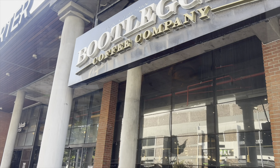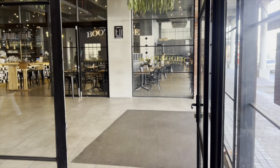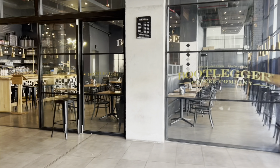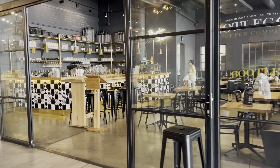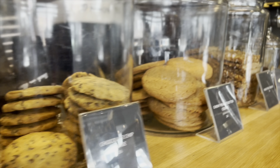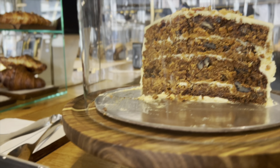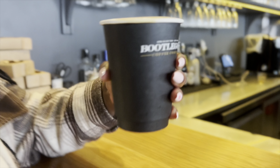We decided to go to Bootlegger for some coffee, just to have a conversation about the next steps. It's important to have people you bounce ideas off — people you share your dreams with. That's the beauty of friendship; you never feel like you're doing things all by yourself. After having that conversation, I felt quite reflective because I'm very intentional about making my dreams a reality.